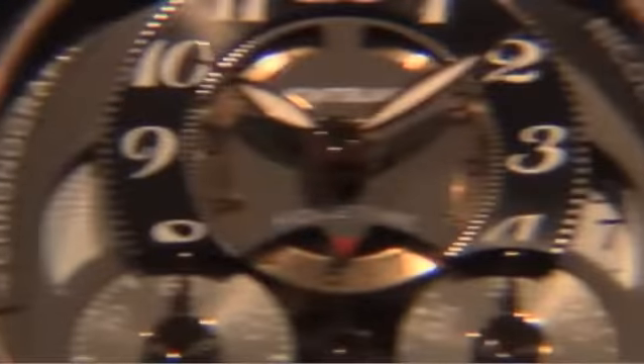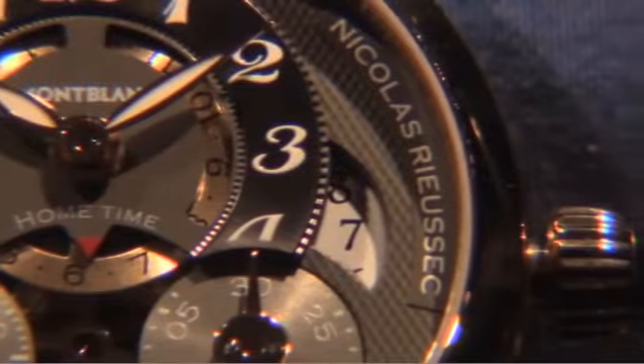This year it would be time to bring a new movement, a new calibre on the automatic line. That's the MBR 210, which we call the Rieussec open home time.